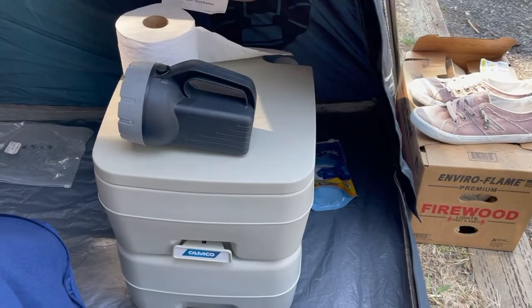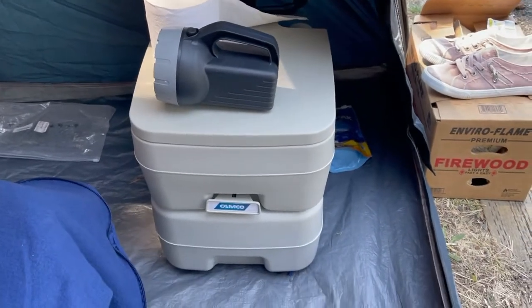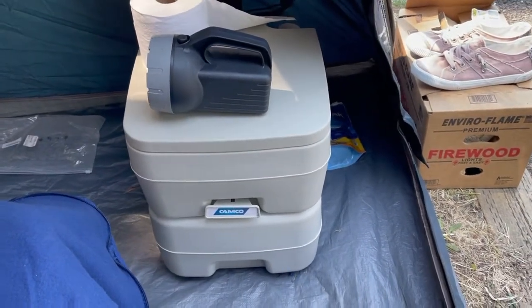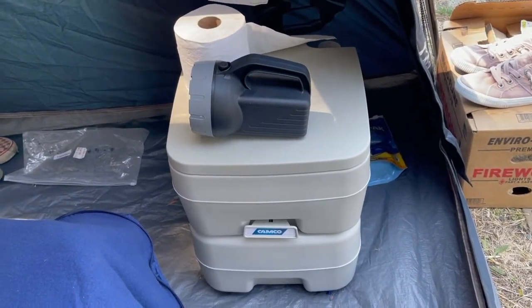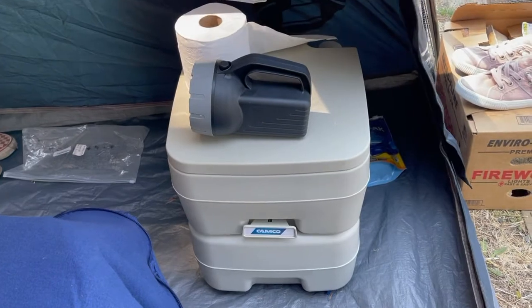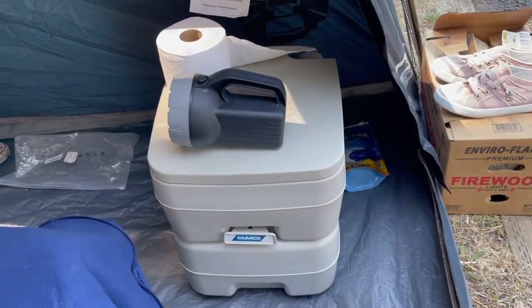The porta potty did prove to be valuable, especially going at night after you were in bed, since we didn't want to track down to the public bathroom here — and besides, it's a public bathroom so it's really kind of yucky anyway.